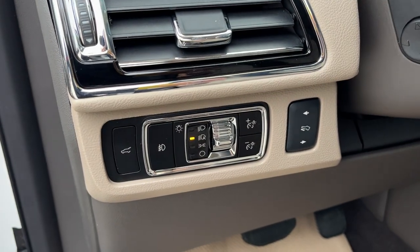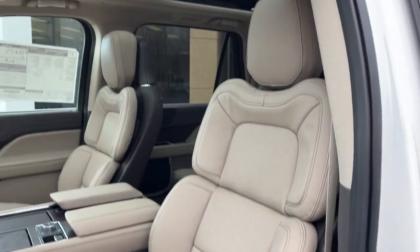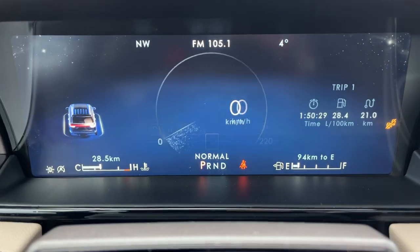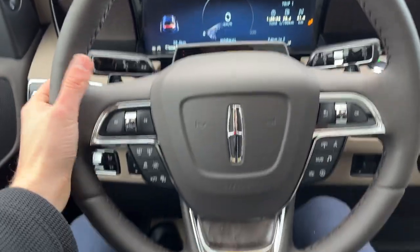You do have automatic headlights and power adjustable pedals, and really comfortable 24-way adjusting seats up here. You do have that nice twin panel moonroof that extends all the way back. You do have power running boards, and hopping in the vehicle you do have a customizable digital display right behind the steering wheel — and the steering wheel itself is just so high quality.